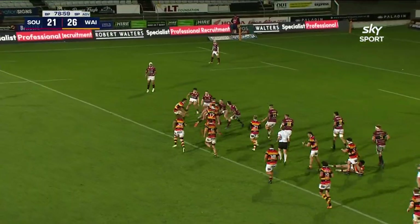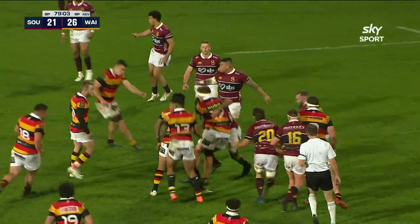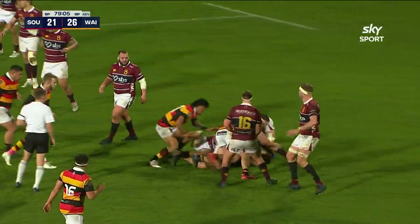Rowe clears it out again. Waikato haven't scored at all in the second half. Still got advantage.